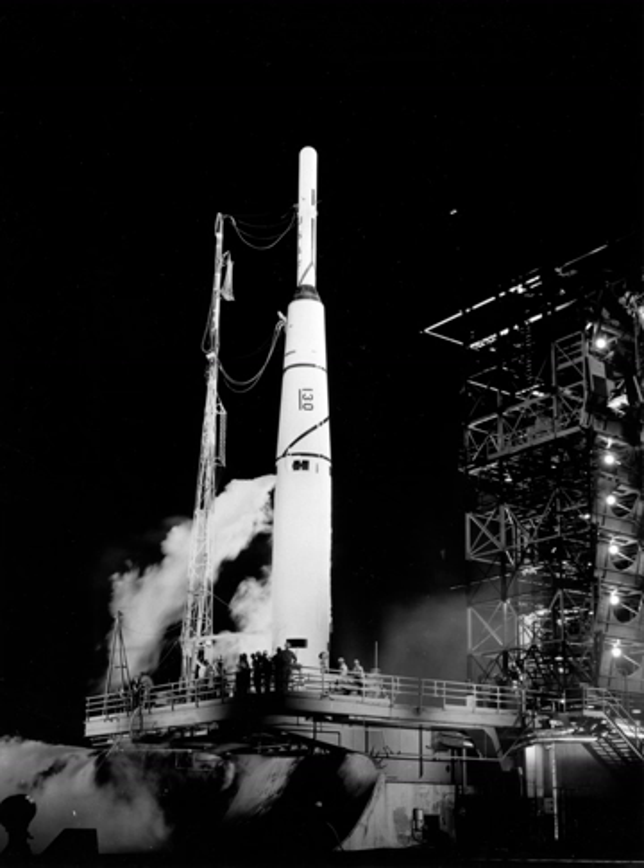On 29 June 1961, the Abel-Star stage used to launch Transit 4A became the first object to unintentionally explode in space, creating at least 294 trackable pieces of space debris.